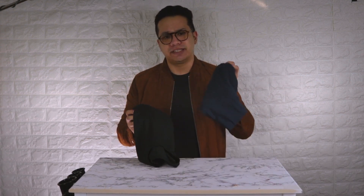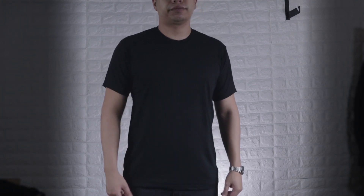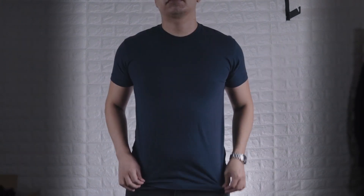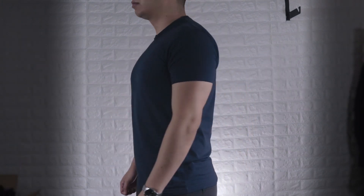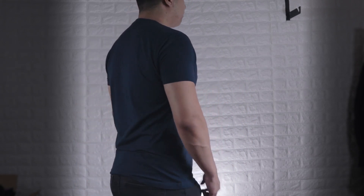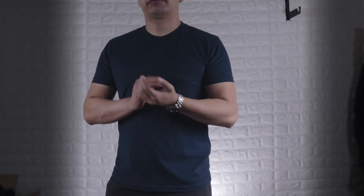One thing we find very important is the fit. To quickly summarize: Fresh Clean Tees has a looser fit than True Classic Tees. The collar sits a bit lower on Fresh Clean Tees, the sleeves have a bit of a pucker, and the fit is much more relaxed all the way through. With True Classic Tees, the collar is neither too high nor too low — it's much more fitted in the chest, arms, and shoulders while relaxing down in the stomach area. It's not very tapered.